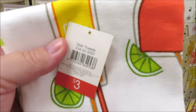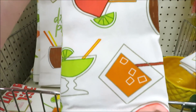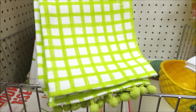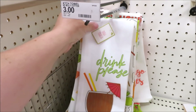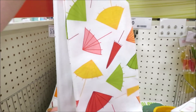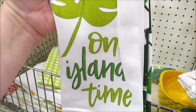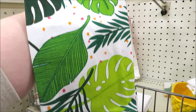Now onto some of their tea towel sets — they're all three dollars for a pair. These are very vintage-looking cocktails paired with a green print with pom-pom fringe. This one with 'Drink Please' on the front — and the other print is the super cute paper umbrellas. They have this one 'On Island Time' with bright pink fringe.